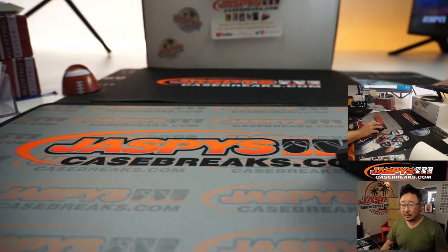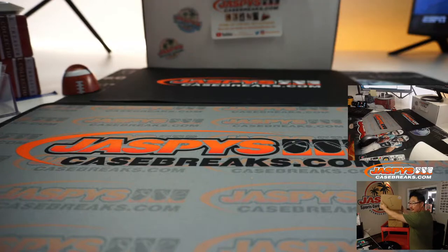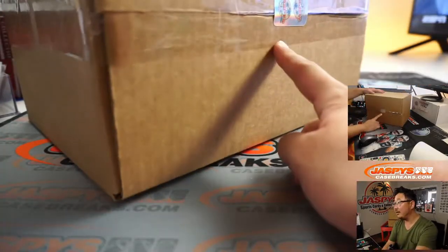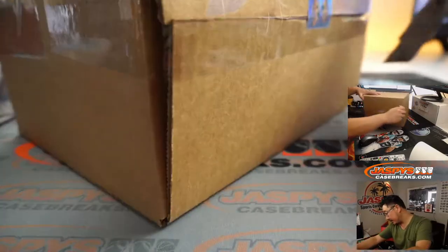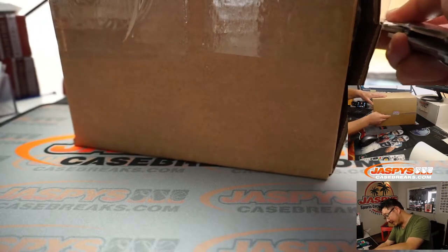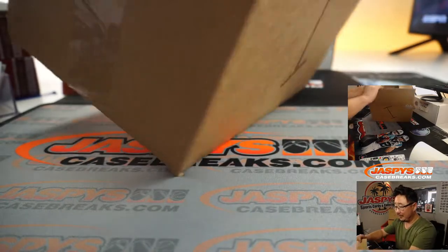Nancy — might as well print this out — box number one, top box. There it is, box number one. JASPY sticker, the all-important JASPY seal right here. Also, I have no idea what's in these things. I did not see these get loaded up, so we'll find out.